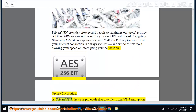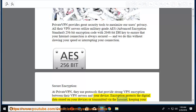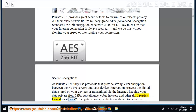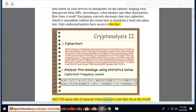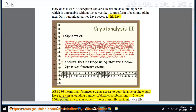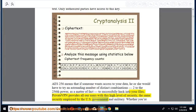Secure encryption: PrivateVPN uses protocols providing strong VPN encryption between their servers and your device. Encryption protects digital data on your devices or transmitted via the internet, keeping your data private from ISPs, surveillance, cyber hackers, and other third parties. Encryption converts electronic data into ciphertext, unreadable without the correct key. AES-256 means someone wanting access to your data would have to try 2 to the 256th power distinct combinations to successfully hack your files — the same security used by the US government and military.